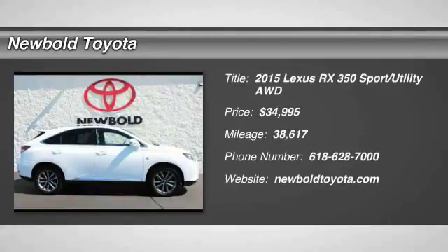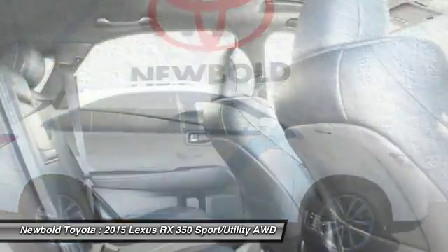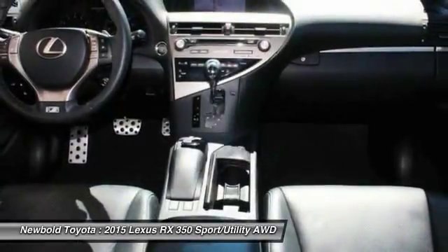We are pleased to show you the 2015 RX350. The RX350 offers a driver-inspired design and intuitive technology that puts you in total control of your interior.